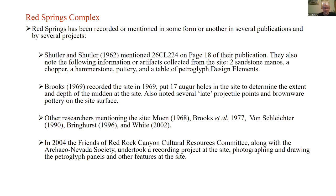Other researchers have also mentioned the site: Moen in a BLM report, Brooks et al. as part of the sample survey, Connie von Schlichter under the supervision of Keith Myrer, LaRae Bringhurst — a great avocationalist who did a lot of work with rock art — and Bill White, a professional archaeologist who wrote a large document on rock art sites of Clark County and a preservation plan for the rock art.